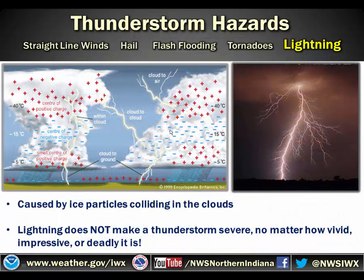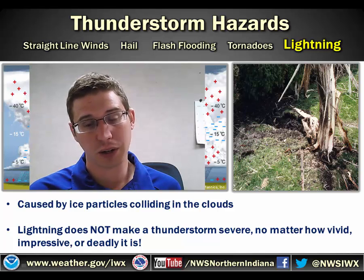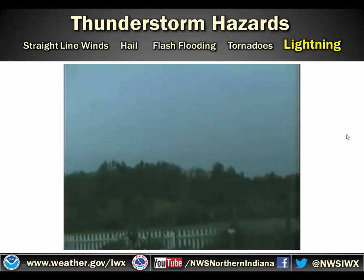Finally, with thunderstorm hazards — lightning. Lightning is caused by ice particles colliding in the clouds. It creates static electricity, just like when you're rubbing your feet on the ground, except it's a lot more extreme — a much bigger process within a thunderstorm. Lightning does not make a thunderstorm severe, though. No matter how vivid, impressive, or deadly it is, just because there's a lot of lightning in a storm doesn't mean it is severe. But lightning can cause a lot of damage — here's an example of a tree that was struck by lightning. That's why we always say make sure you don't stand under a tree in lightning.